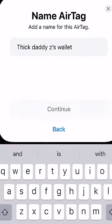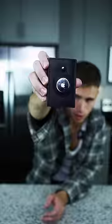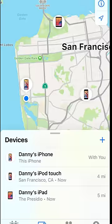Let's connect our iPhone to our AirTag. Our iPhone is now connected to my AirTag. Now if I ever lose this thing, I just go to Find My iPhone and I can literally track the GPS location to where this is at. Overall, this is pretty ingenious, man.